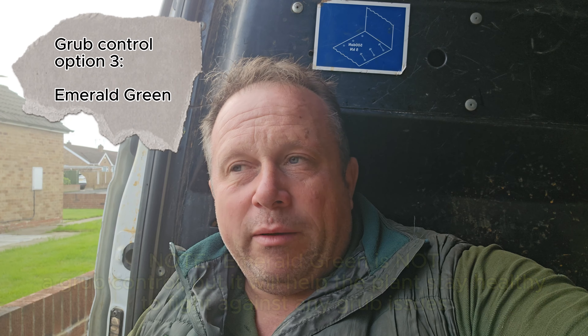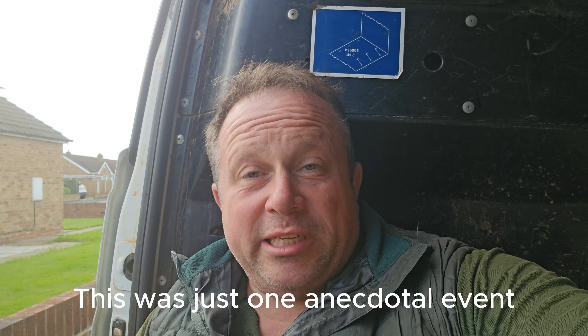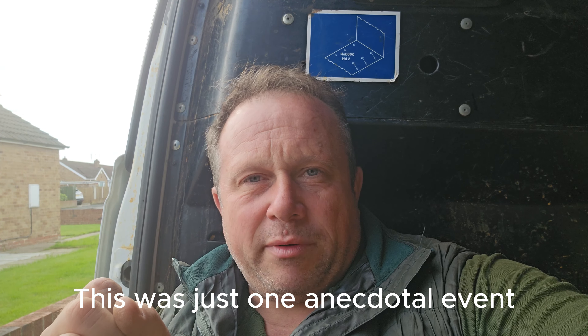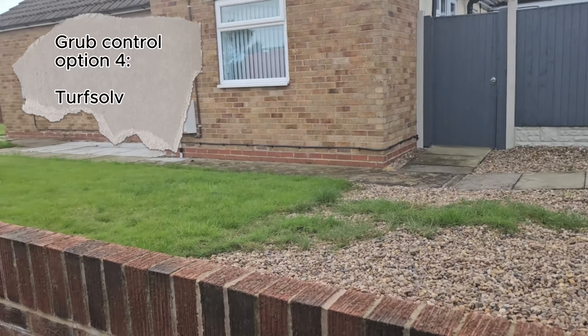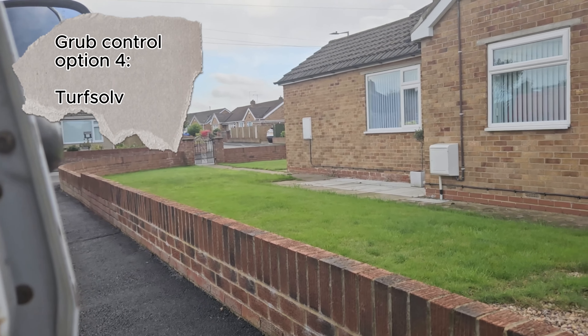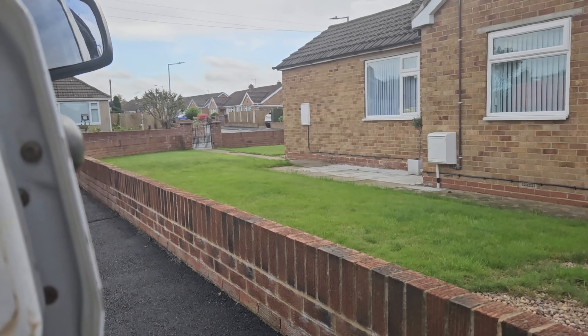One other thing you can try is my Emerald Green. I'm not making a claim that it works in this manner, but I had a customer last year who put it on about the time they were active, and the next morning she phoned me and said they'd all come out of the grass and were clinging to the tops of the blades. I don't want you to do this on that expectation, but that was just an experience a customer told me. Then there are products like Turf Solve, which if you put on — and again after three days and then once a month — it does help get them under control and keep the numbers down. That's fairly inexpensive and worth trying.